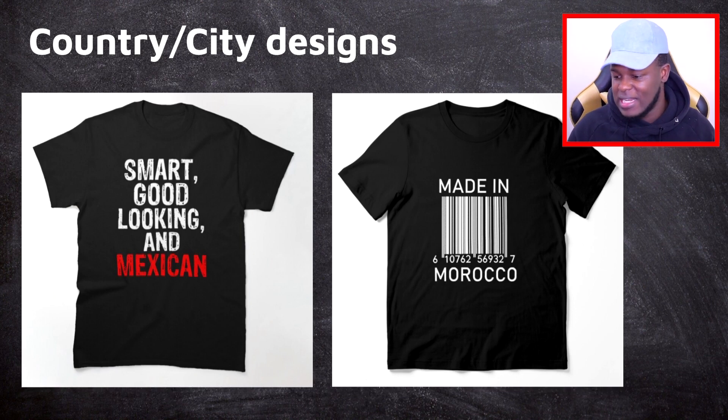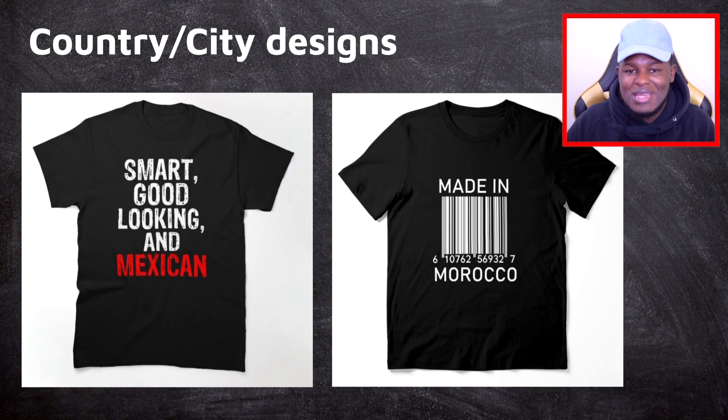Next to that, you have 'Made in Morocco' with a barcode in the middle — this is actually one of the templates linked down below, and I've made a full video on how to make it. Once again, it's a design that can be easily changed and scaled to where you can make 60 designs very easily by just changing the country. You don't even have to put a barcode there — you can put an image of whatever you feel would match the design, and just like that you'll be able to make a lot of designs very fast.